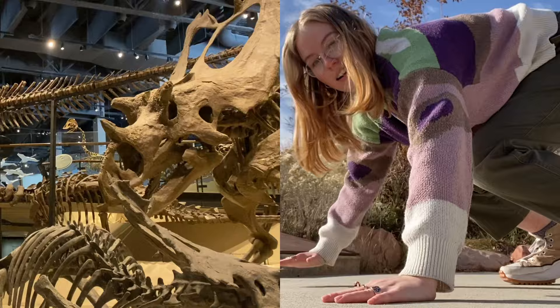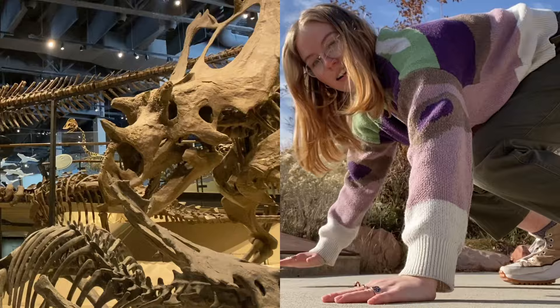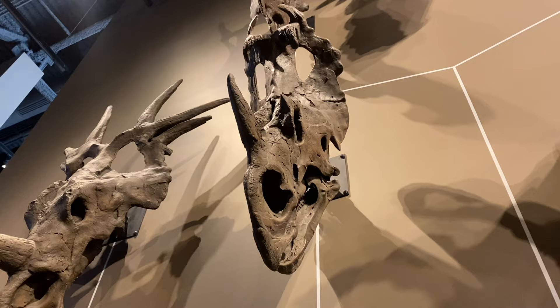A triceratops's back legs are similar to those of a rhino or elephant — straight down — while its front arms are splayed a little out to the side like a lizard. When you're on four legs, all that weight is pushing forward, and that's kind of where the triceratops takes advantage: it uses all of that forward momentum with its head plate and frills to ram into opponents — and sometimes other triceratops.